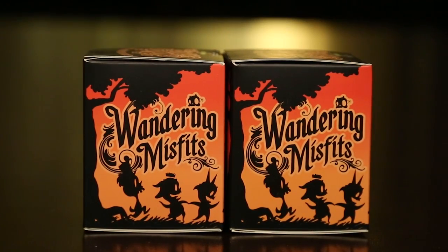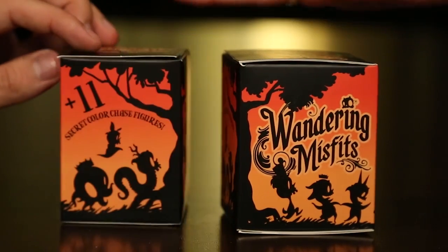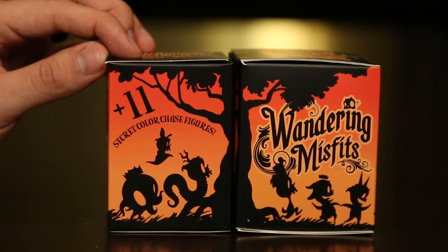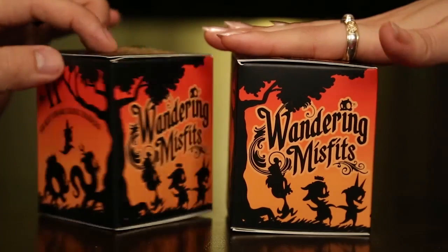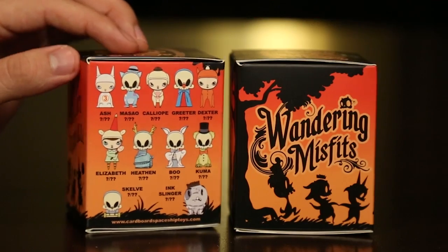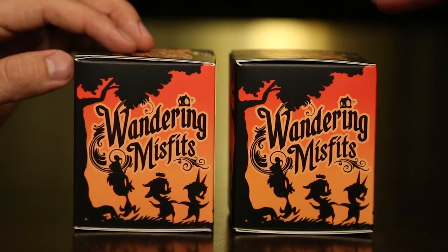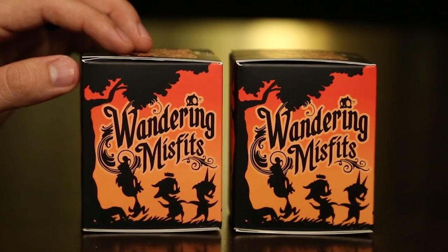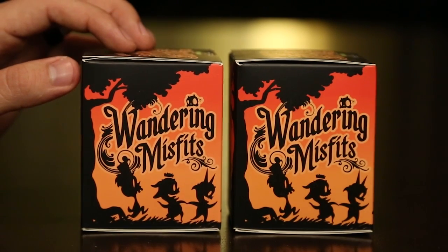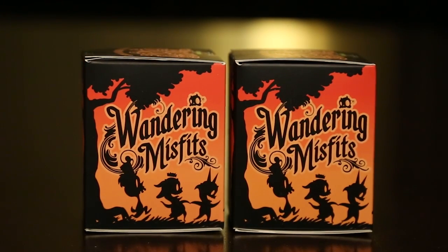This is the first time we've ever had the Wandering Misfits mini-series. This is by Kathy Olvas and Brant Peters. I just want to say the artwork in this is really awesome — amazing. That's the reason why I ordered them. I've seen the artwork before in magazines while going to art school, and I did not know that they made vinyl figures. I got really excited and ordered some because I wanted some for myself and wanted to share it with you guys. We got these at Kidrobot for $11.99.